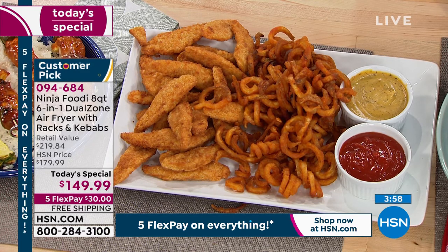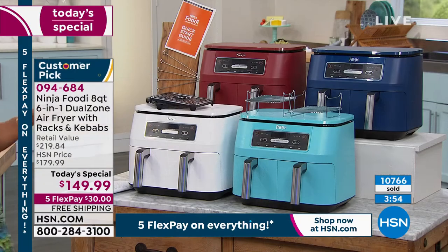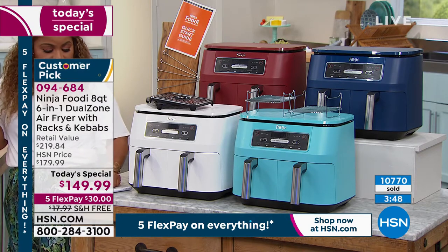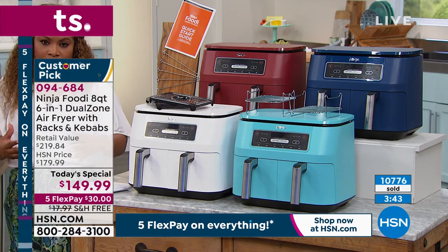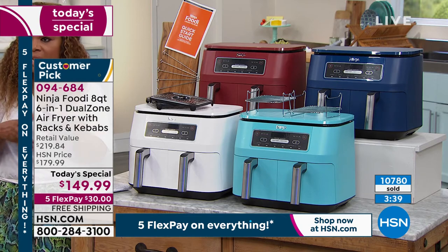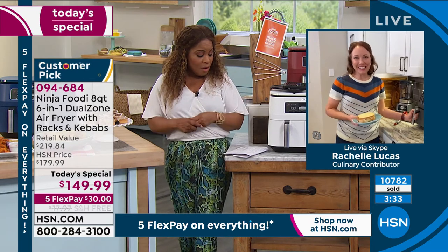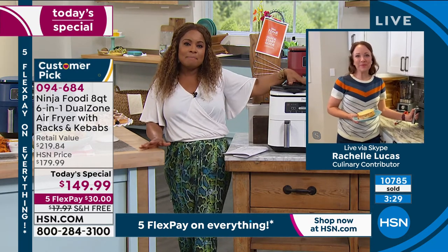Temperature-wise, it goes from 105 degrees to 450 degrees — and that's important for everyone to know. Whether it's something you're reheating or just want to keep warm, or you want to take it to a high temperature of up to 450 degrees to sear, it has the ability to do that. It has a great wide range of temperatures.